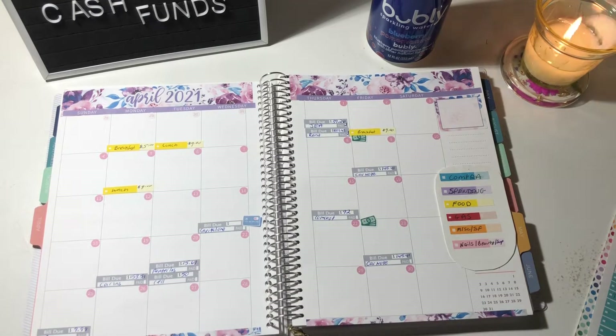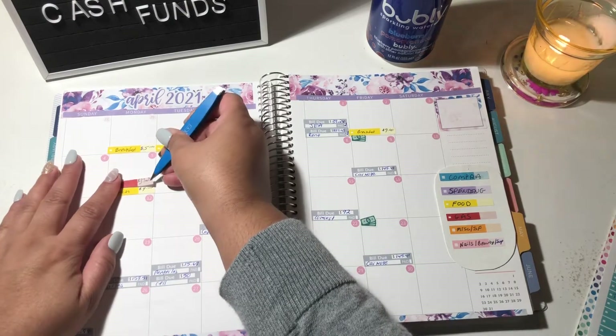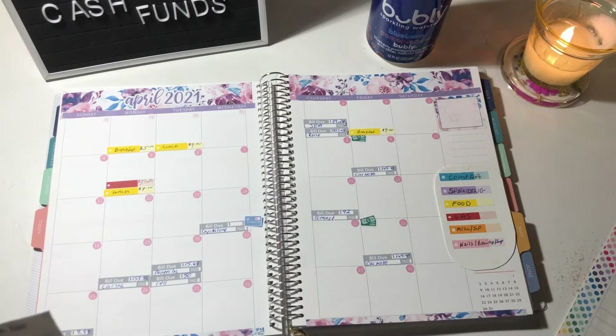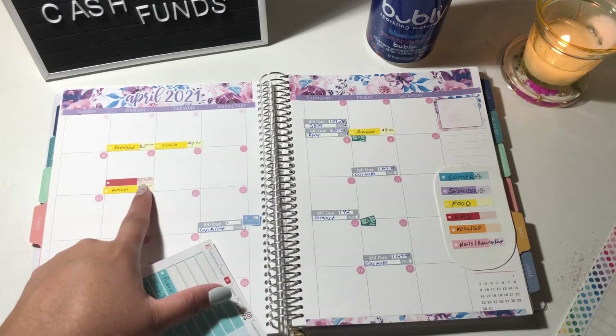I'm going to go to gas — I got gas today. I filled up at $37.25. I know everybody's talking about gas going up. Where I live it's only like $2.75 a gallon, but still my car filled up at $37 — it used to fill up at $25.